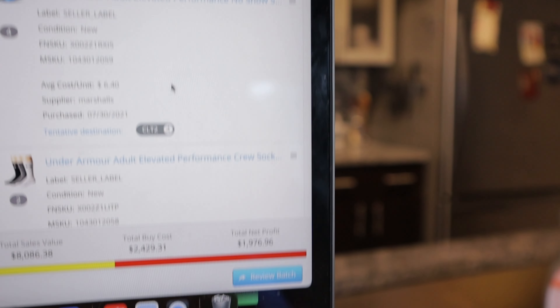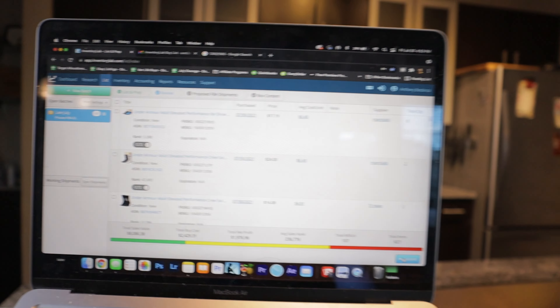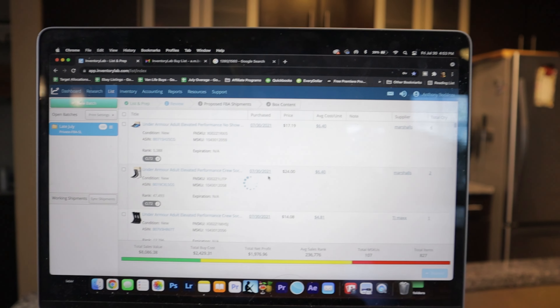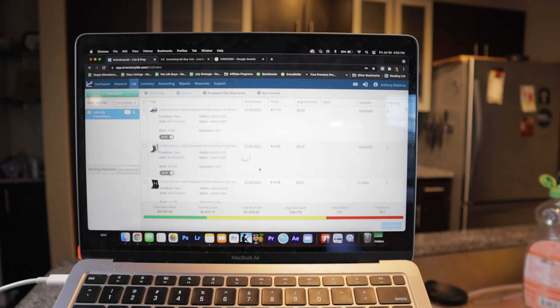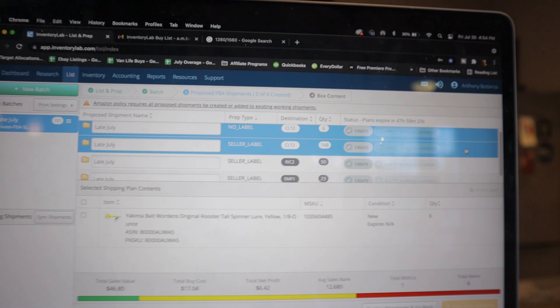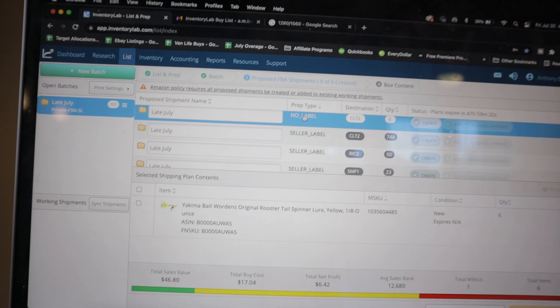The next step is to hit Review Batch in Inventory Lab — that takes you to a summary page — then hit Submit, sync it with Amazon, and it's going to spit out one, two, or three shipments. Then we can accept them and start working on delabeling and labeling. Luckily I think there's only about 15 things to delabel, which is amazing. It spit out four shipments — I know we can get rid of at least one, so I'll show you how to do that.